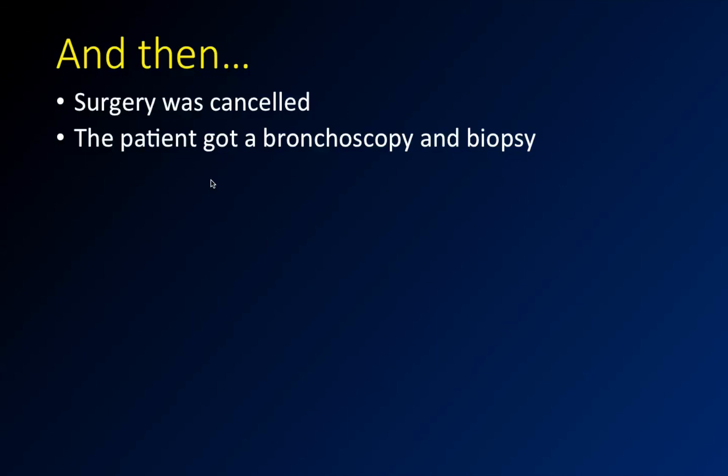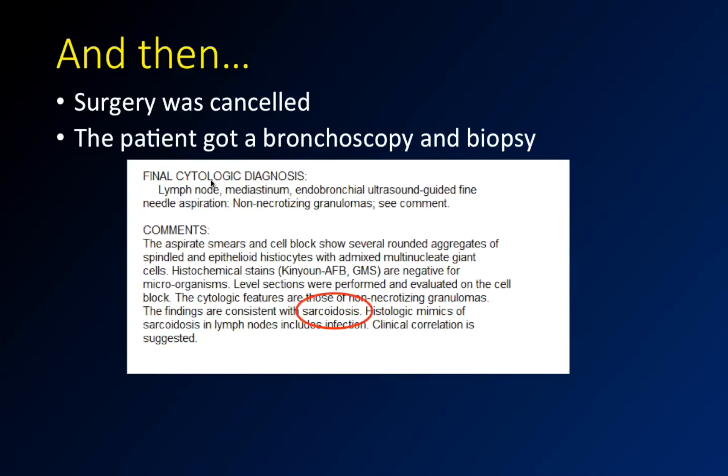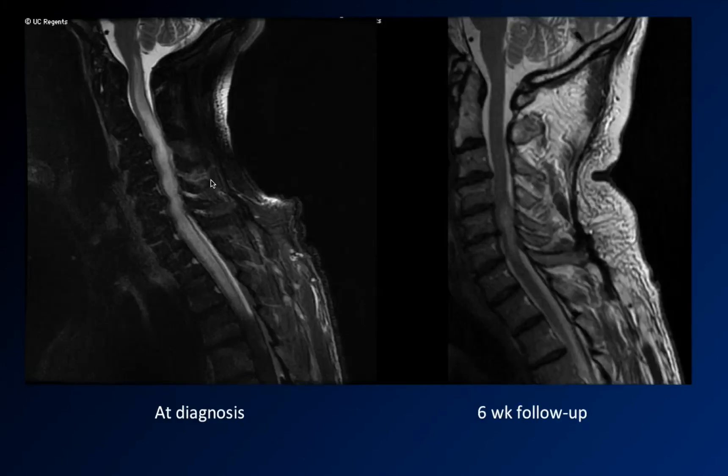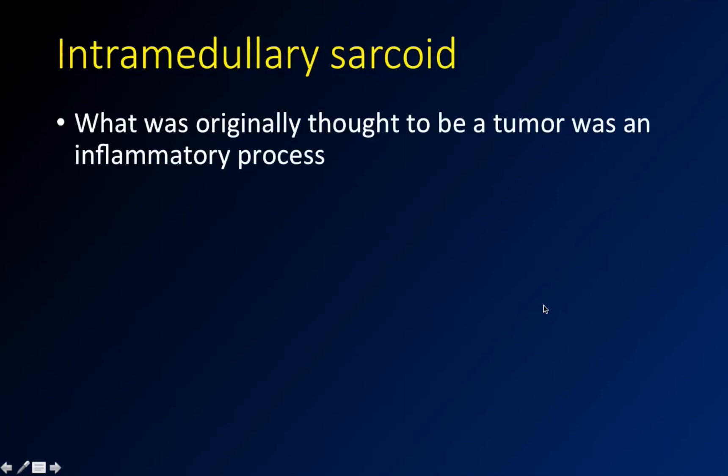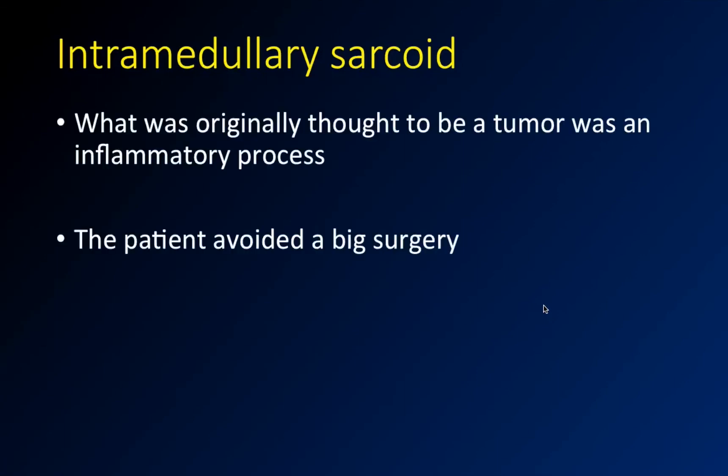The patient got a bronchoscopy and a biopsy. The biopsy report showed non-necrotizing granulomas — the guy has sarcoid in his lungs. Now that doesn't necessarily mean the spine lesion isn't still an ependymoma, but it makes you worry that something else might be going on in his spine. So they decided to try conservative management with steroids, and things got much better. After six weeks of steroids, the cord edema had almost completely resolved and the enhancement had gone down considerably. Looking at the edge of the images saved this guy from surgery — what they thought was an intramedullary tumor turned out to be an inflammatory condition.